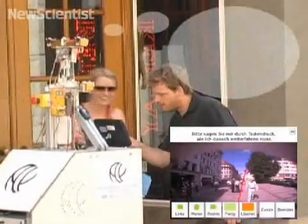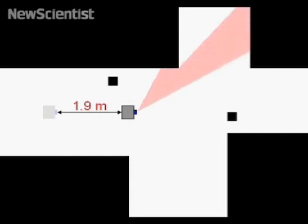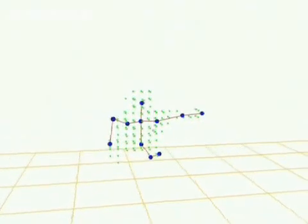A person was asked to touch a screen if they wanted to help out, and then point in the direction of the robot's destination. Multiple cameras analyzed the person's stance, and their pose was mapped in three dimensions.